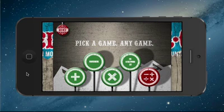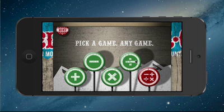Marley K, can you say hello? Hello. Marley K, do you want to do addition, subtraction, multiplication, division, or all of the above? You pick. Division? All right, let's do division.